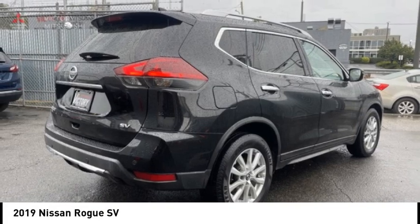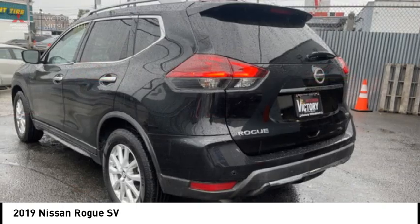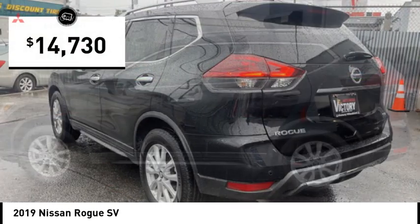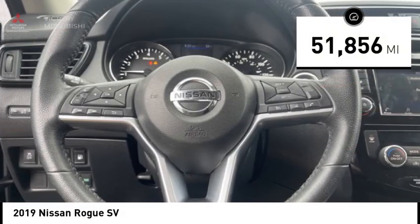With a 5-star side impact safety rating and competent handling, the Rogue is more than you expect and everything you deserve, and is priced below $15,000. This vehicle has less than 55,000 miles.